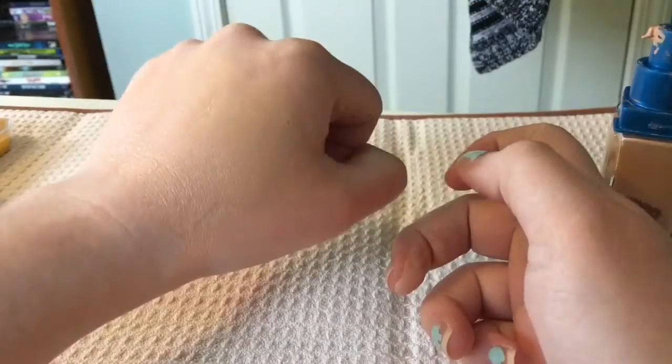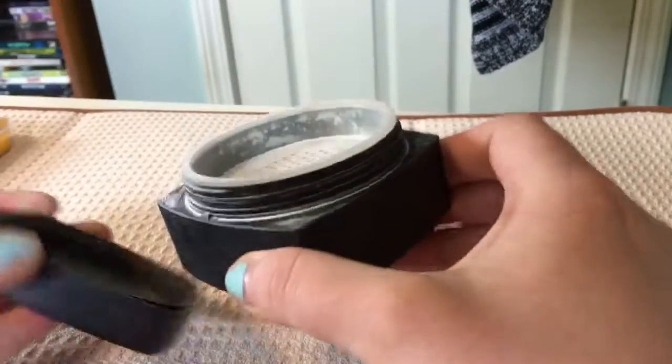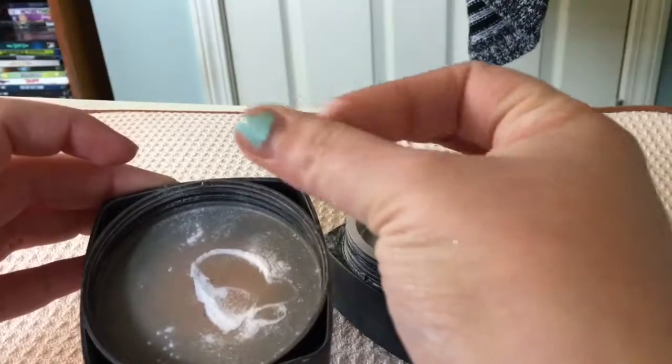Next up we have this ELF High Definition Powder. While it is a nicely fine-milled translucent powder, I do prefer my banana powder and this one is quite messy, so I'm going to be giving this one away as well.